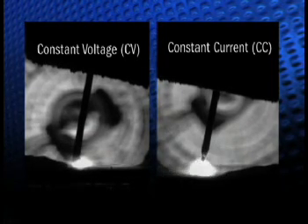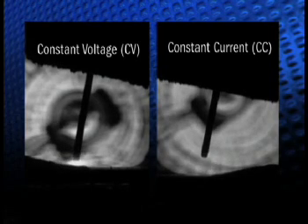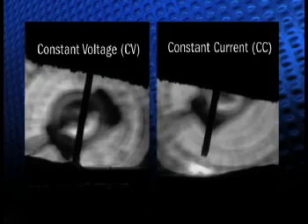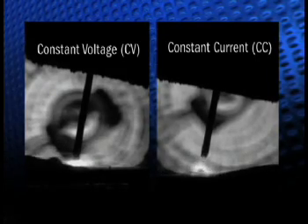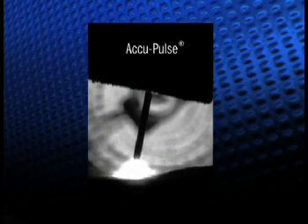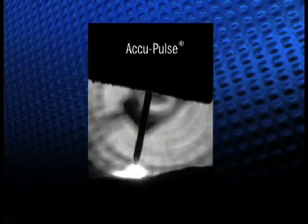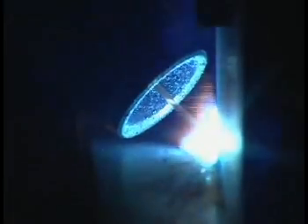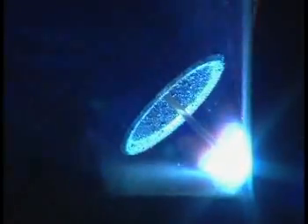Once the target current is reached at the beginning of each pulse phase, the CC control turns off and the CV control loop turns on. The CV loop modulates the current to achieve the target voltage, allowing AccuPulse to create the desired wave shapes with arc characteristics that optimize desired arc performance. With the ability to better regulate pulsing parameters, AccuPulse allows operators to maintain a shorter arc length, regardless of stick-out, with a more focused arc column — resulting in greater speed and control.